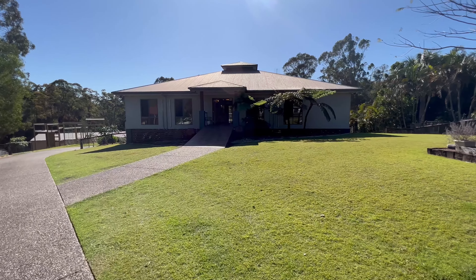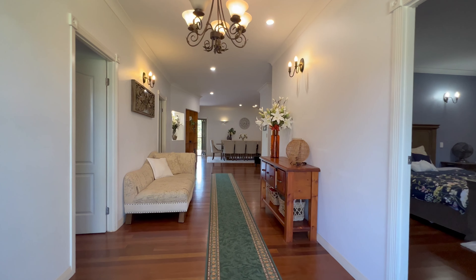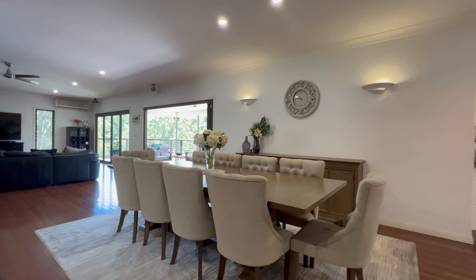Embracing timeless style and uncompromising attention to detail, this beautifully appointed family residence boasts a superb layout for entertaining and effortless outdoor living.